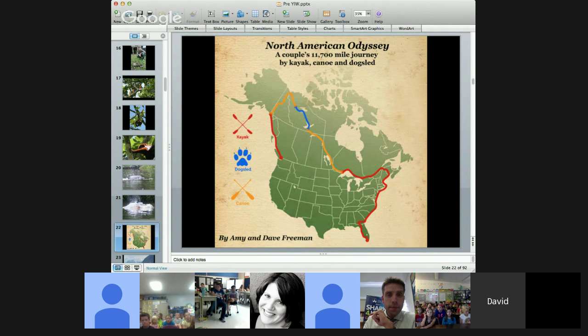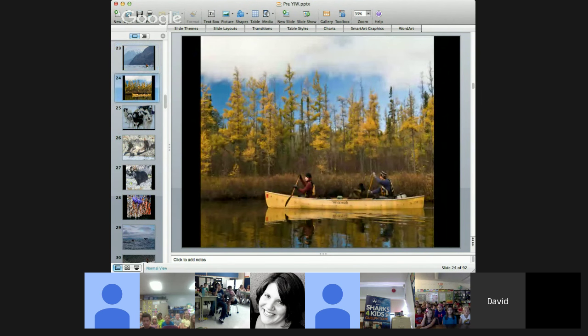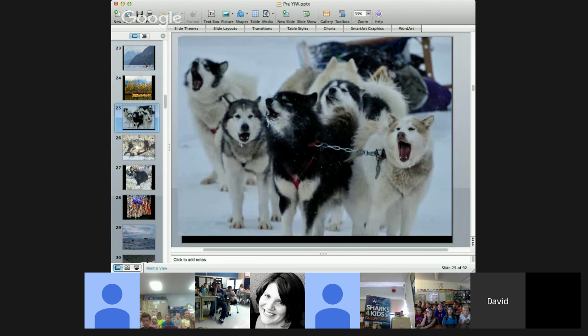Amy and I have also spent a lot of time exploring North America. This map shows a three-year, 11,700-mile journey we took, traveling under our own power — by kayak on the oceans, by canoe in the middle of the continent, and by dog sled in the winter. We wanted to go slowly and encounter lots of animals and different ecosystems so we could study them and share them with students like you.